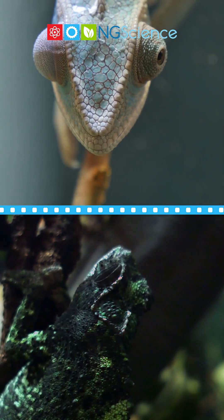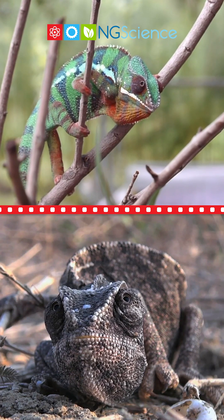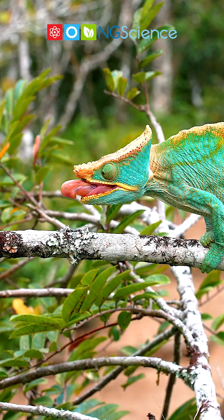Meet the chameleon, nature's master of disguise. When you think of chameleons, you might picture them changing colors to blend in, but that's just the tip of the iceberg.